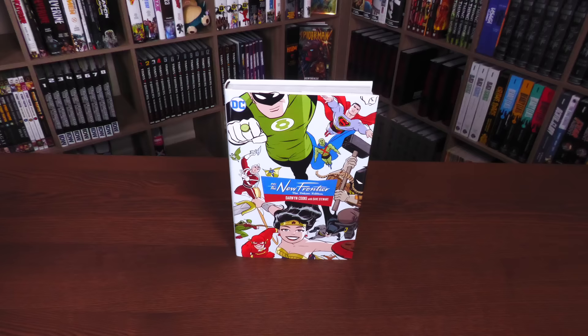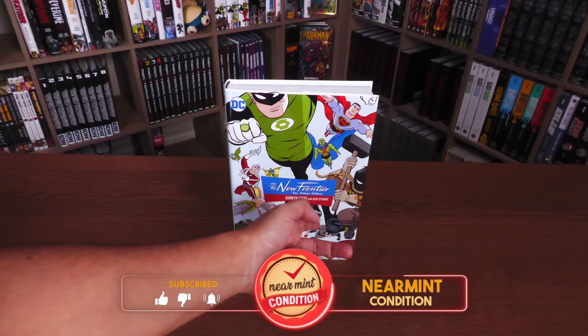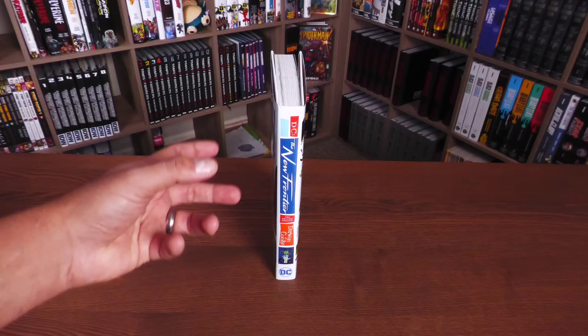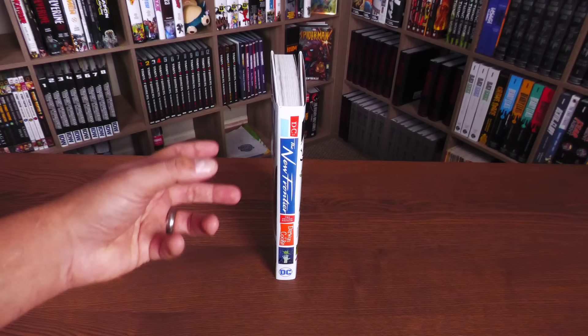Welcome back everybody. What we're looking at here is the latest Deluxe Edition from DC Comics. This one came out late last year and I showed it in my haul, and so many of you wanted me to spotlight it and compare it to the Absolute Edition — so that's what I'm going to do today. DC: The New Frontier, the Deluxe Edition, Darwin Cooke with Dave Stewart on colors. I've always been a big fan of this particular font and the design.